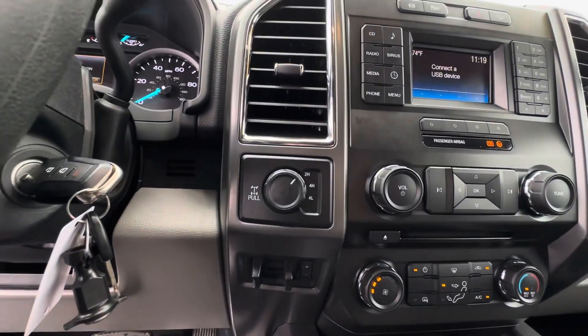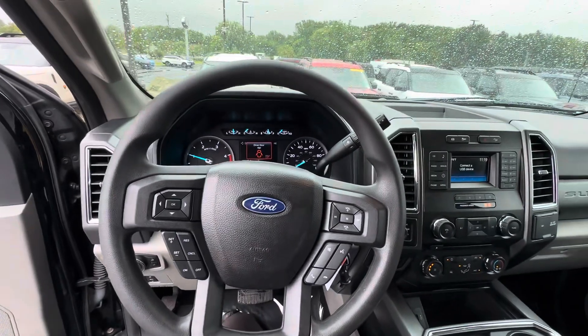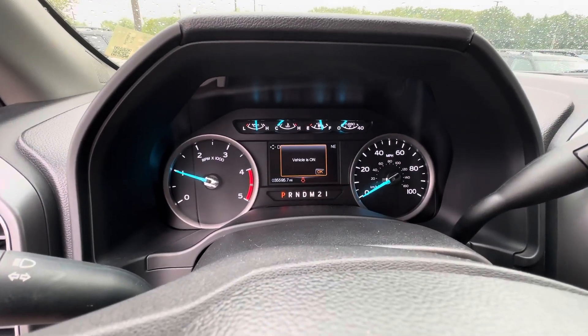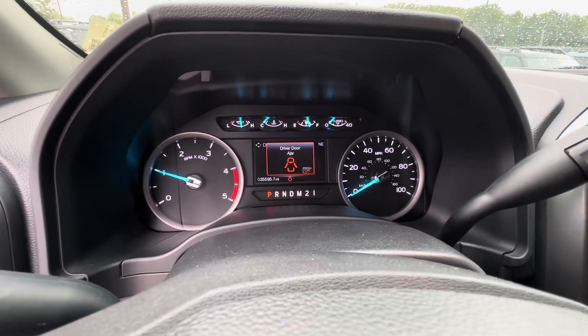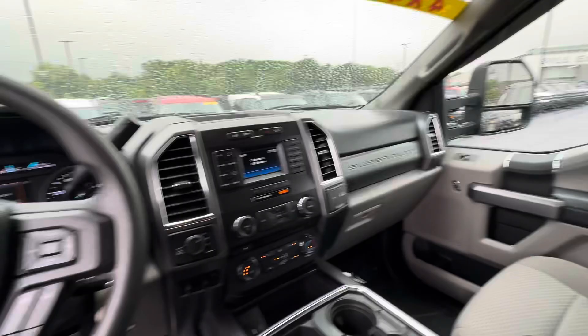There's your 2-high, 4-high, and 4-low. The steering wheel is also in good shape, no rips or tears. It has 35,595 miles. No lights or anything on the dash. And it's topped off with a full tank of diesel — not gas.